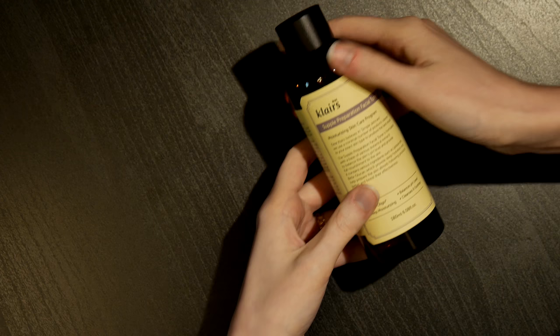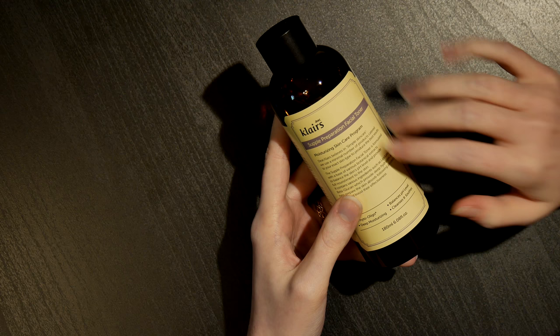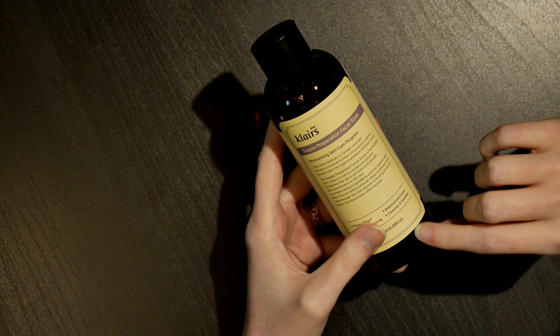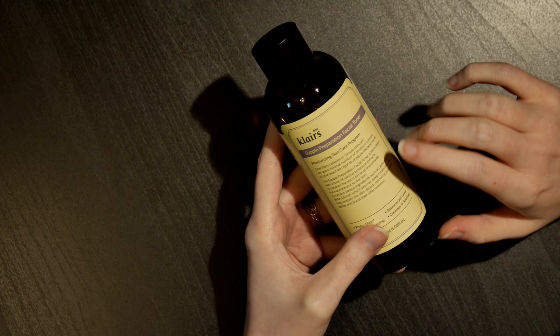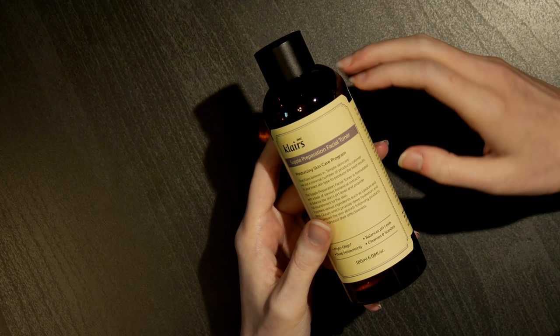The next product is by Klairs — this is a Korean brand, and I'll be showing you a lot of Korean-based skincare products today. This is the Supple Preparation Facial Toner. Klairs believes in simple skincare, using a minimal number of products catered to your exact skin type. The Supple Preparation Facial Toner is formulated with a base of various botanical extracts to balance the skin's pH level and provide full nourishment to the skin. If the translation is a little bit off, it's simply because they've directly translated it from Korean.